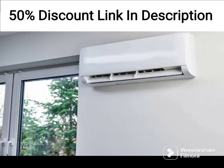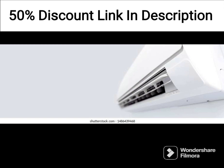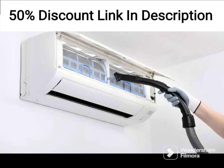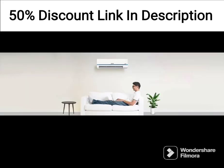The Godrej 1.5 Ton 5 Star 5-in-1 Convertible Inverter Split Air Conditioner is designed to provide heavy-duty cooling even at high temperatures of up to 52 degrees Celsius. It features a 5-in-1 convertible cooling mode that allows you to adjust the cooling capacity according to your specific needs. The inverter technology used in this AC helps to save energy and reduce your electricity bills.